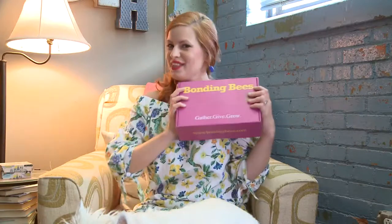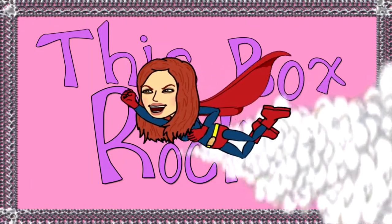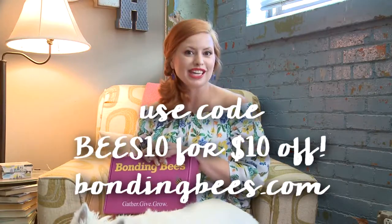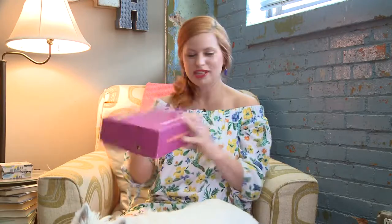Hey guys, I've got something new for us today on This Box Rock. Bonding Bees is a new Date Night Couple subscription, and it costs $34.25 a month. But you can get $10 off if you use code BEES10 — that's capital B-E-E-S-10 — so you can get it for $24.25. That's a pretty great price. Let's see what we get in Bonding Bees.